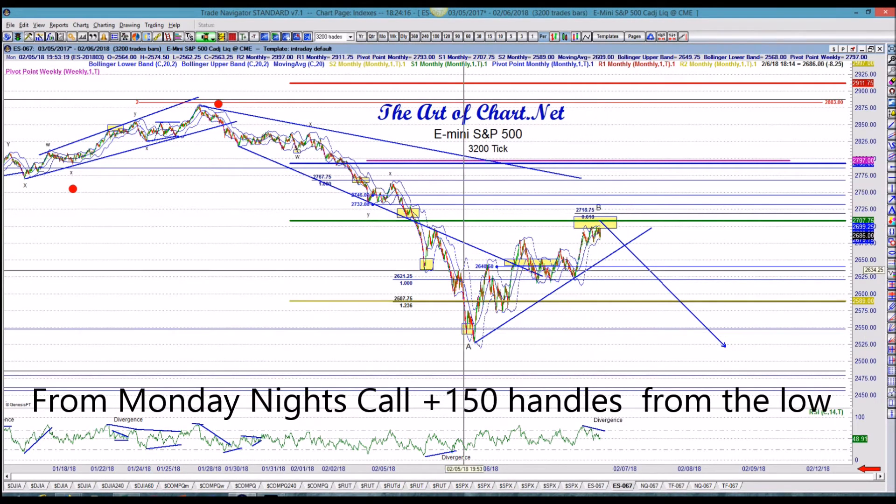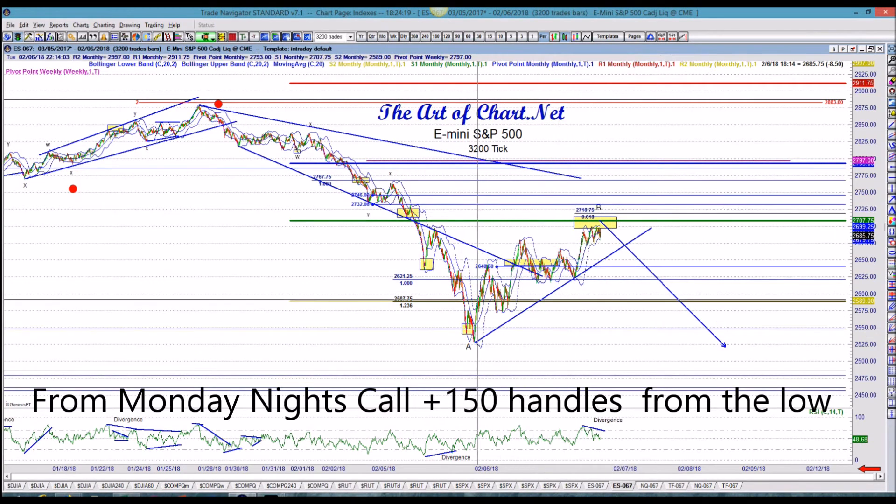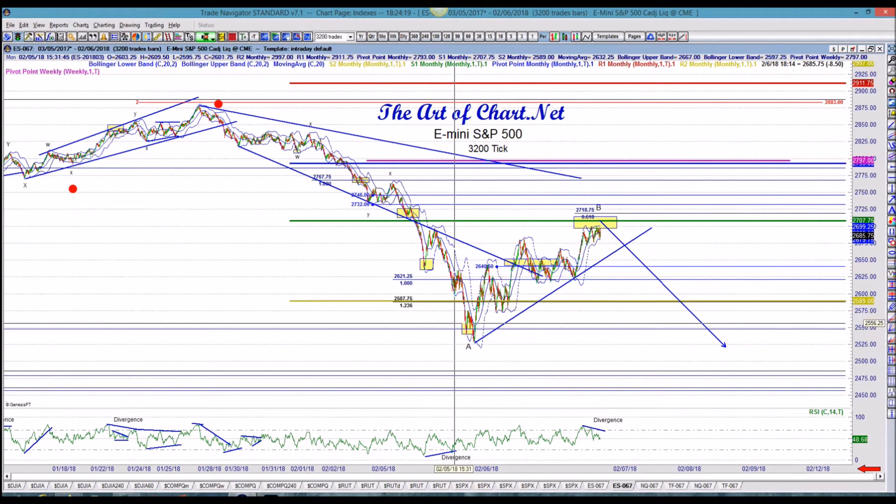Big move. The gap down, as we mentioned, played out. We're basically in a little flag structure here — this is a corrective, overlapping, choppy structure.